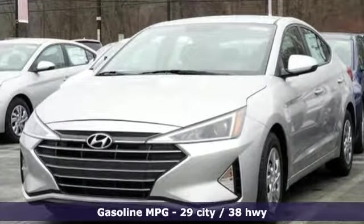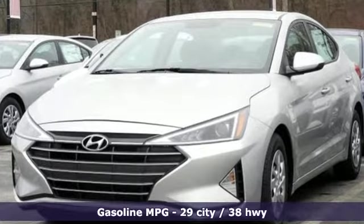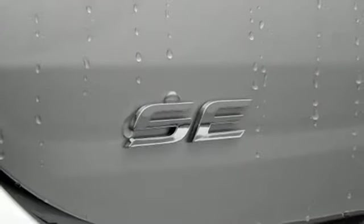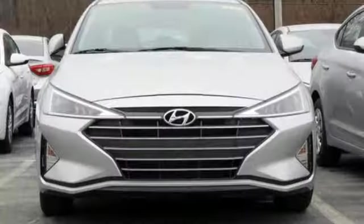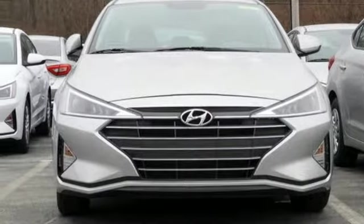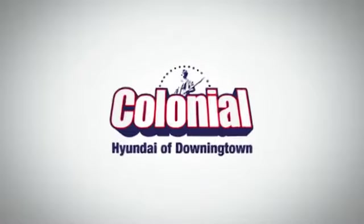wireless phone connectivity, manual tilting steering column, multi-function steering wheel, manual telescoping steering column, automatic transmission, gas pressurized shocks, and i4 engine. There's even more to see in person — take it for a test drive today. Visit Colonial Hyundai in Downingtown today.